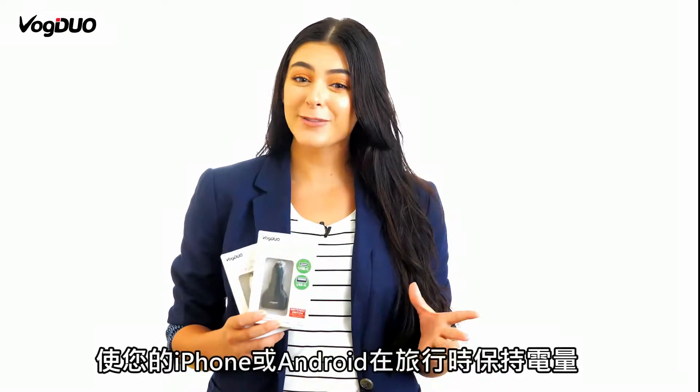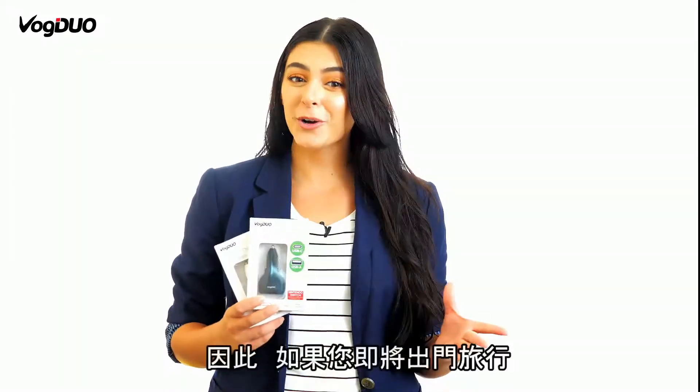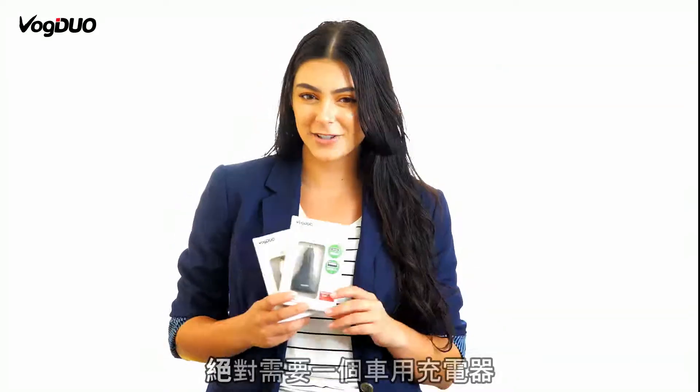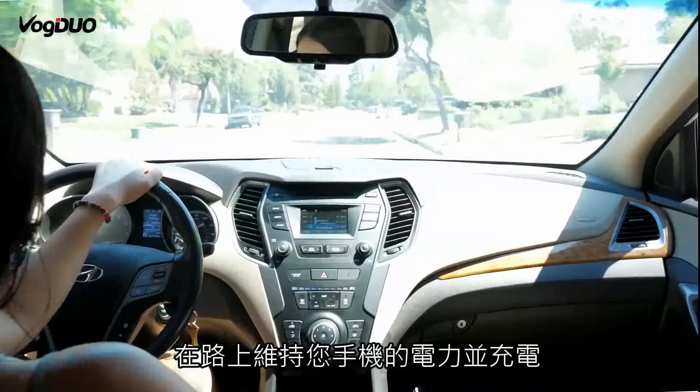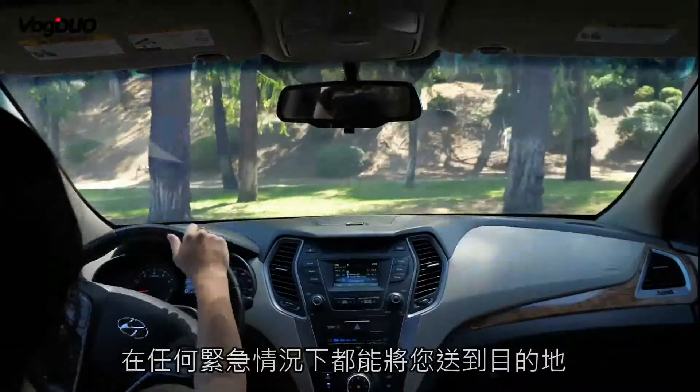A car phone charger keeps your iPhone or Android devices powered up while you travel. So, if you're heading out on a trip soon, a phone charger is a must-have accessory while on the road to keep your phone alive and charged up, both in case of emergencies and to route you to your destination.